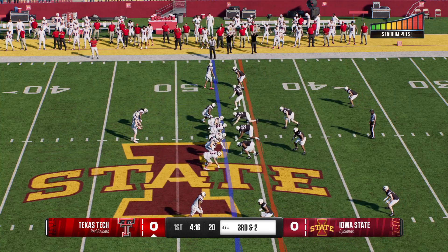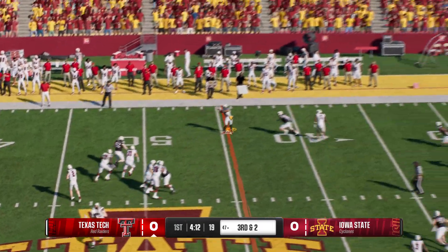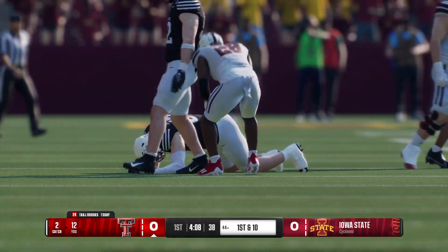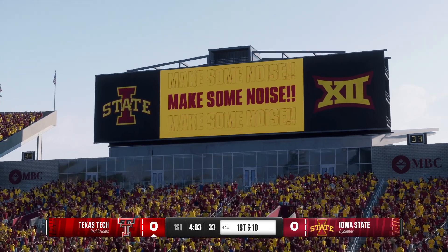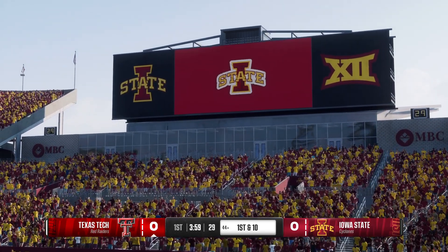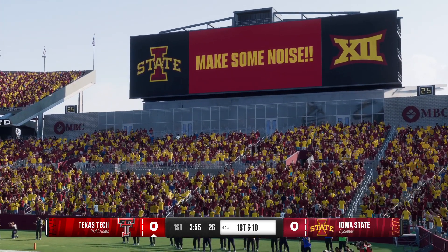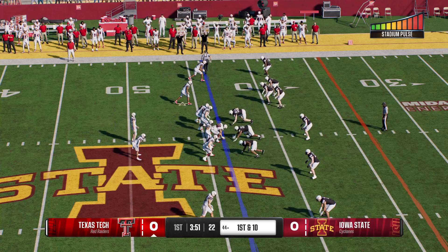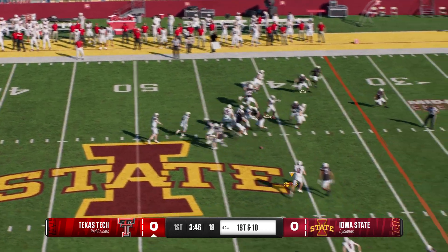Let's see what they do on third down. They'll try to pick up the first through the air — Brooks there to make the stop, but he is a weapon out of the backfield in the short passing game, and they've got a first down. On third and short, I want to run the quarterback sneak on third and inches, run the football, but this team is fully comfortable throwing the football, and you see why. Easy pitch, easy catch, first down.